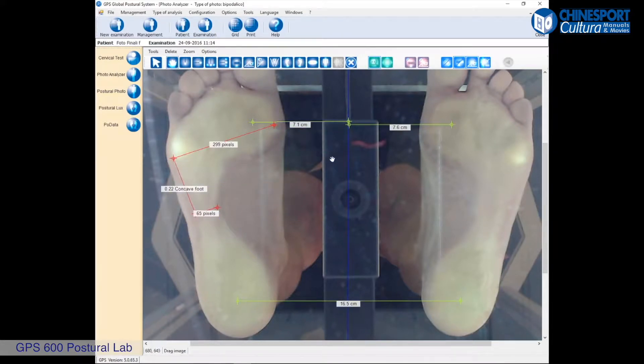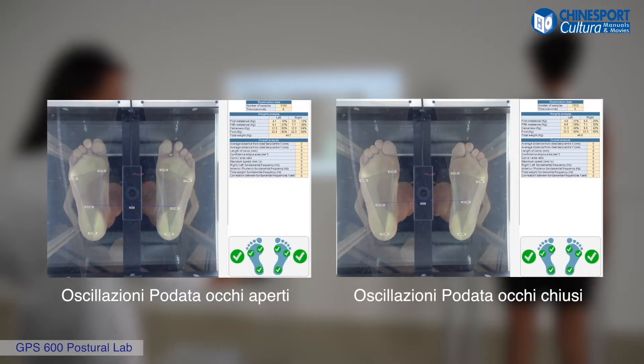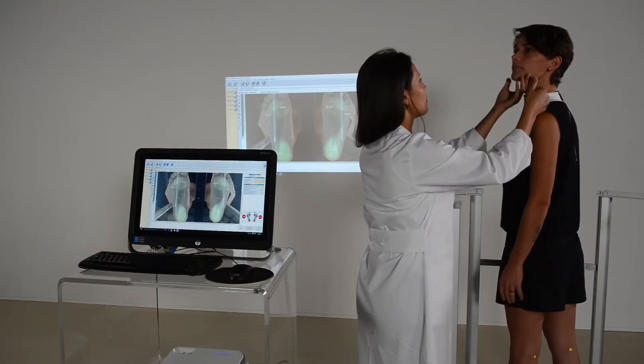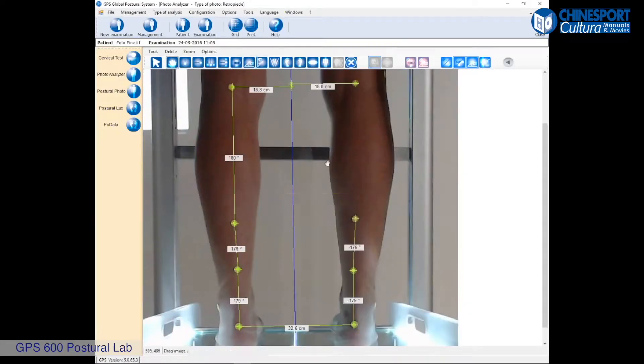Furthermore, this laboratory gives the possibility to analyze the patient's body balance in different ways: with eyes shut or open, facing right or left, with mouth shut or open, as well as other positions determined by the doctor. By means of these settings, we get to determine the pathology affecting the patient.